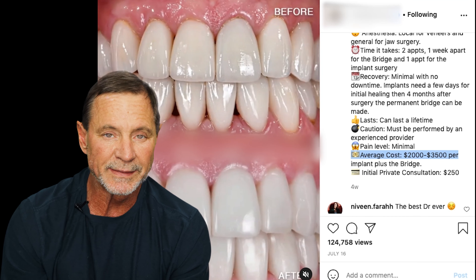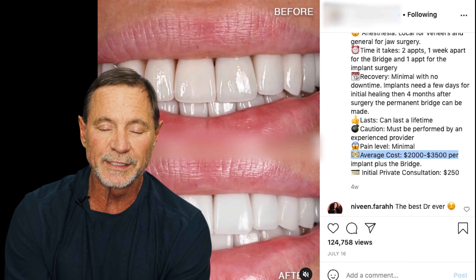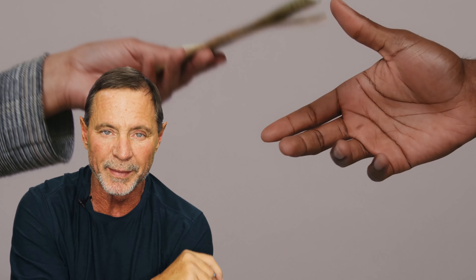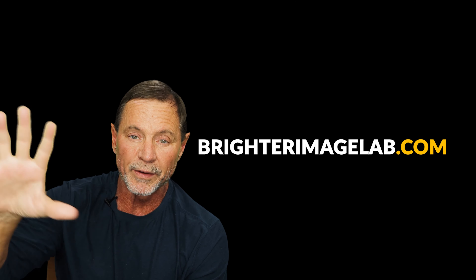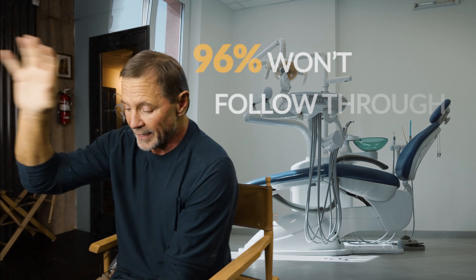Here are some tips that may help you. Do not go to a dentist that charges you for a consultation. It's because he doesn't believe you're going to come in or pay for the treatment plan, so they want to charge anywhere from $150 to $300 for the hour it takes to look at your smile. That's about $300 wasted. They're afraid that 96% of people who sit in their chair for a treatment will never sit back in the chair to get the work done.